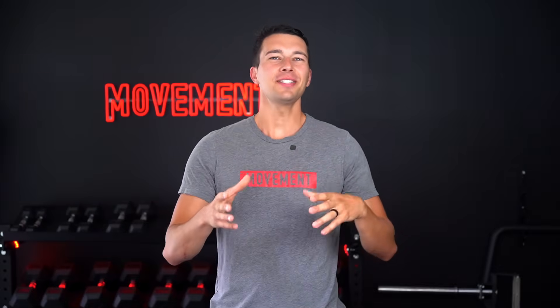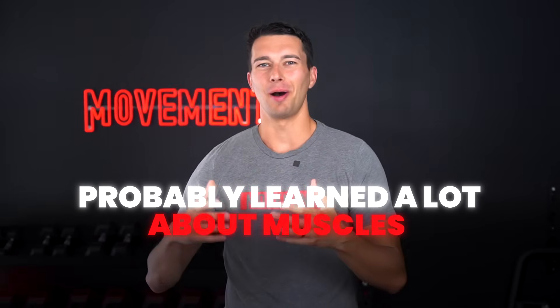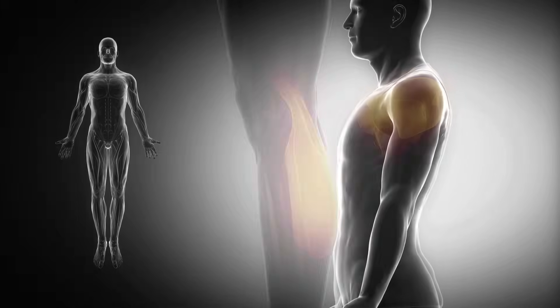Hey, what's up guys? It's Matt with The Movement System. Chances are, if you're a coach, a trainer, a physical therapist, or even an athlete, you've probably learned a lot about muscles — whether it's from a textbook or just experience in the gym — and you've picked up on which muscles are involved in each exercise.